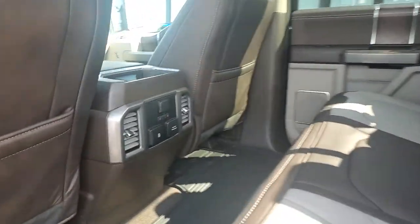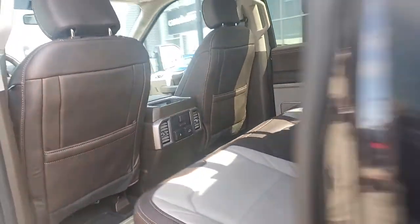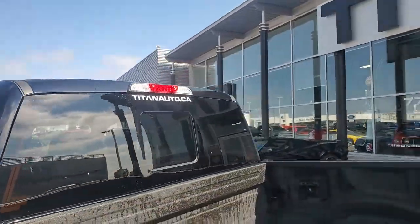You got the heated seats with the connectivity. Tons of room back there. Back window slide and defrost.